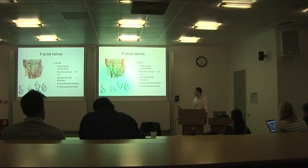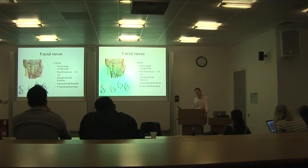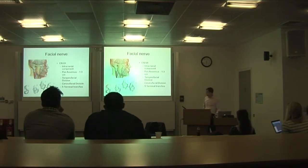The extracranial component exits through the stylomastoid foramen and has a varying branching pattern. Everyone knows about the five branches, but once you've found the nerve, it doesn't make a great deal of difference — things look quite different there.